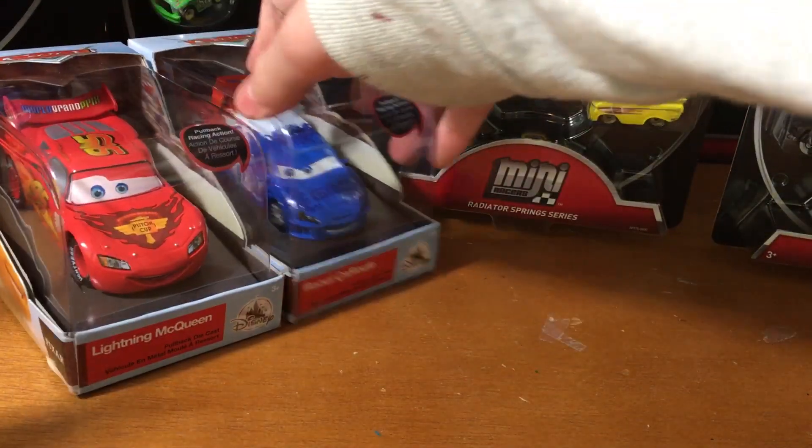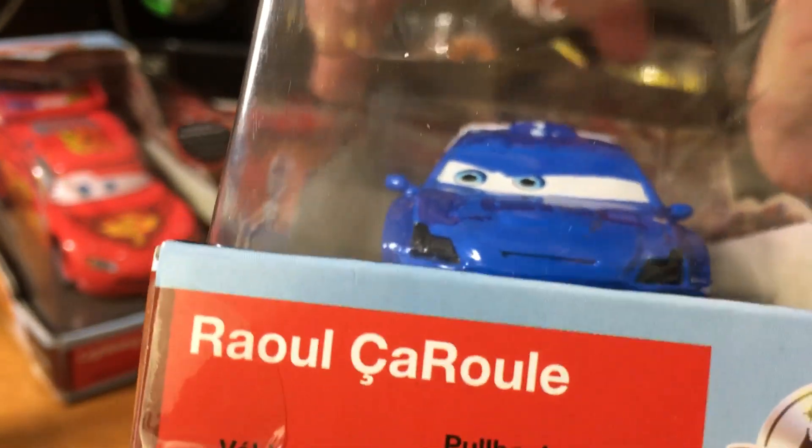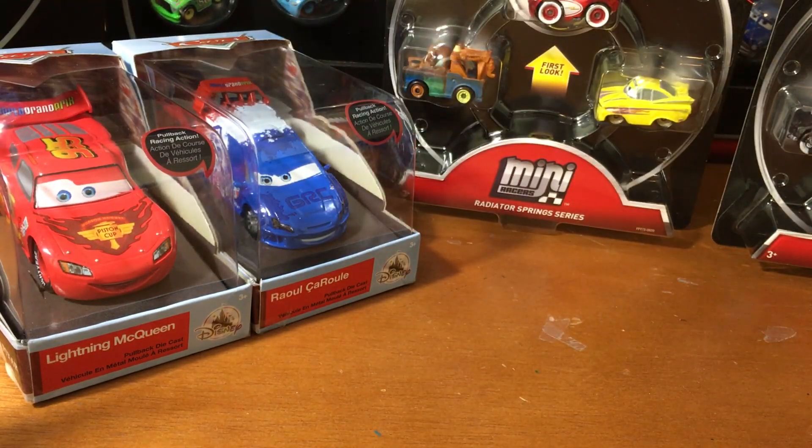And here we've got Disney Store White Eagle Queen pullback. And we've also got Raul — same thing with Raul, or Sarul, whatever the heck his name is.